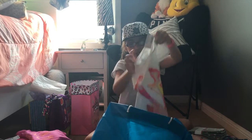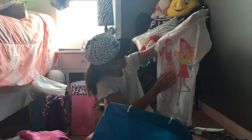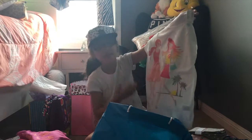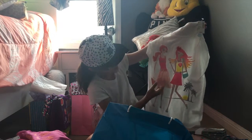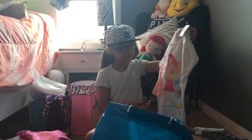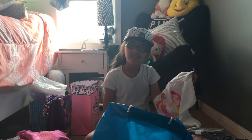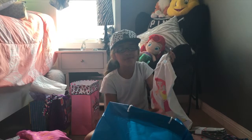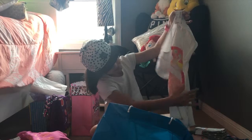Then we have another shirt and I really like this one because it has two friends on it and the shirt says 'love.' It's sparkly, and the thing about this shirt is that it's kind of like 3D — it has a bow and you can feel the material. It's sparkly here too.